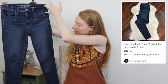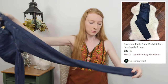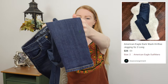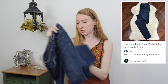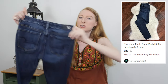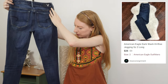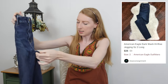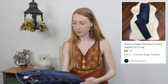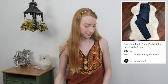Here we have American Eagle Outfitters high-rise jegging-style jeans in a size two. They have some green paint or some sort of stain at the bottom, which will probably affect the value pretty heavily, plus a little bit of wear at the back seam. These probably won't go for much — maybe ten to fifteen dollars because of the flaws. Otherwise they're a nice pair of jeans, and I love selling high-rise jeggings.